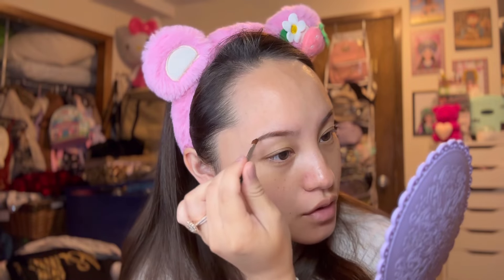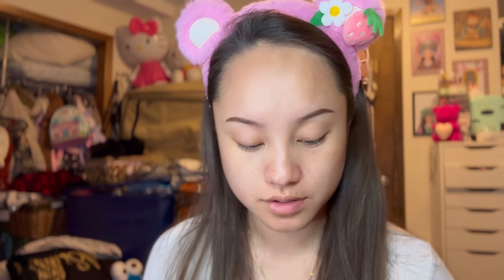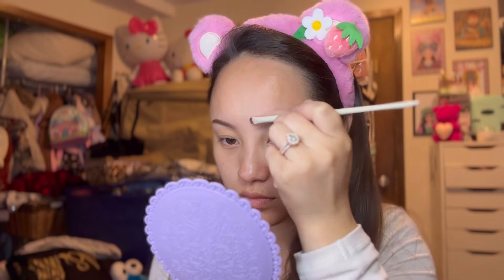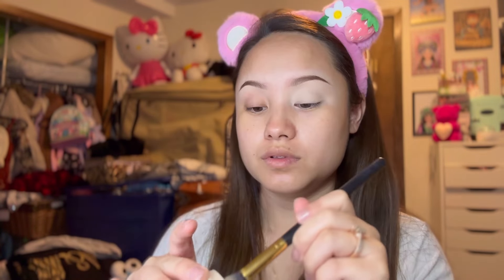That looks a lot better — the patchy area is now gone! To conceal my brows I'm using the Ladies Repair and Refine concealer. It's a cute little concealer with a brush on top. I tested it earlier and the pigmentation is really nice, so I'll use this to clean up the brows and also prime my eyelids. The concealer is so creamy — you don't even need a lot for it to spread onto the eyelids.